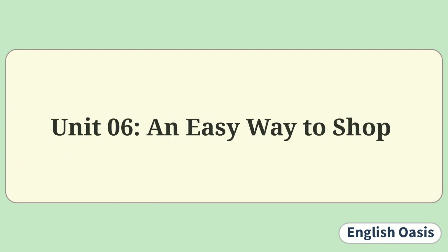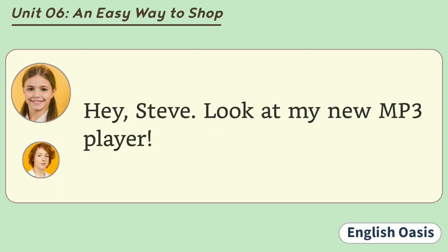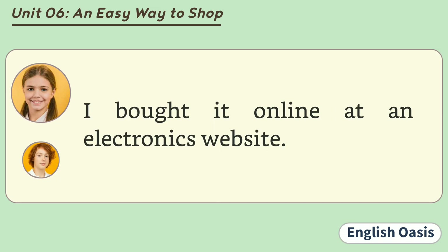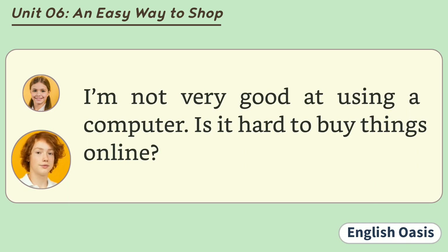Unit 6: An Easy Way to Shop. Hey, Steve. Look at my new MP3 player. Wow! It looks cool. Where did you buy it? I bought it online at an electronics website. I'm not very good at using a computer. Is it hard to buy things online?